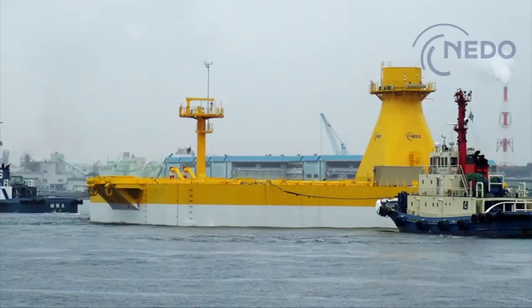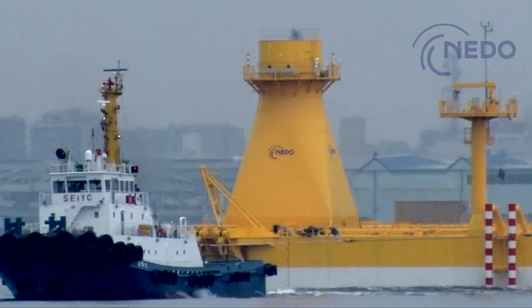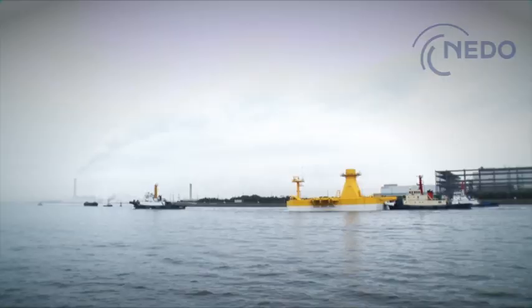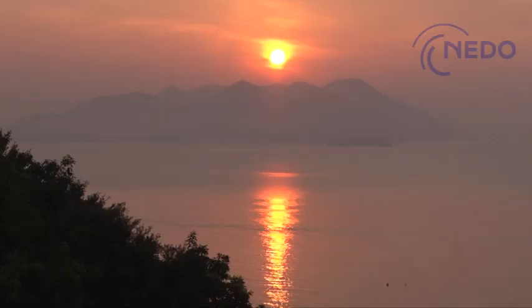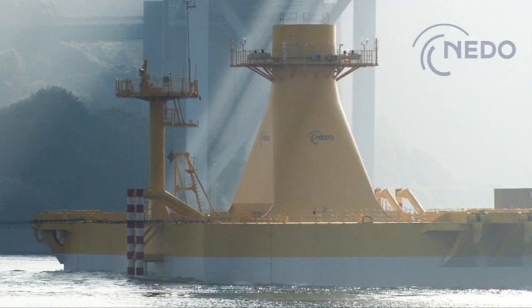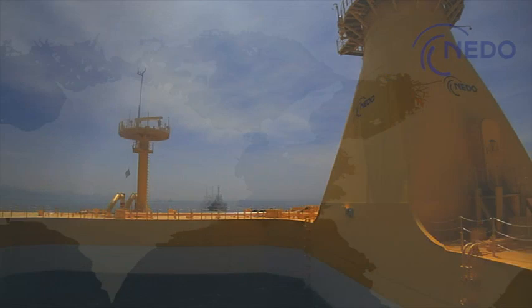This floater is characterized by its unique square ring shape and shallow draft of around 7.5 meters. It can be towed with comparative ease even inside ports. The floater, towed out to sea, heads toward Kitakyushu via the Seto Naikai Sea.